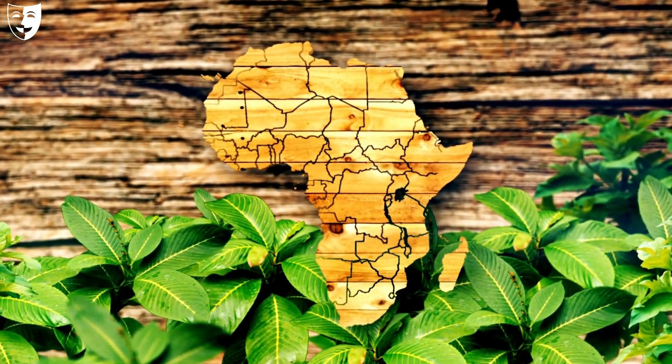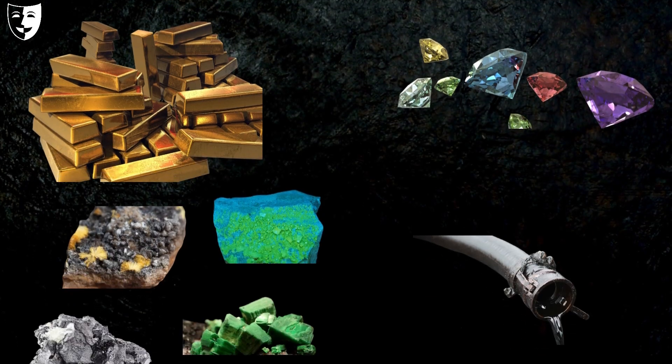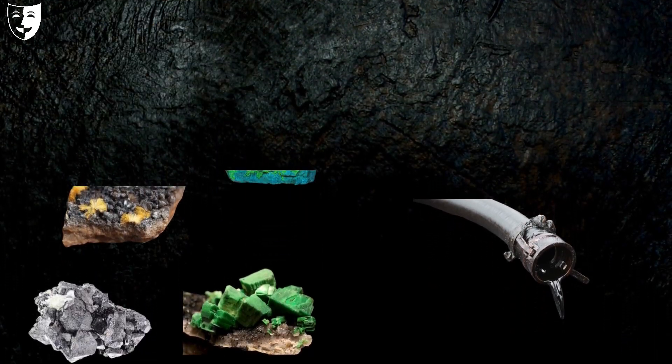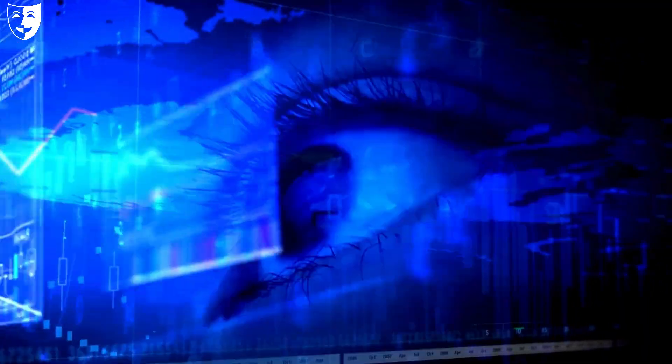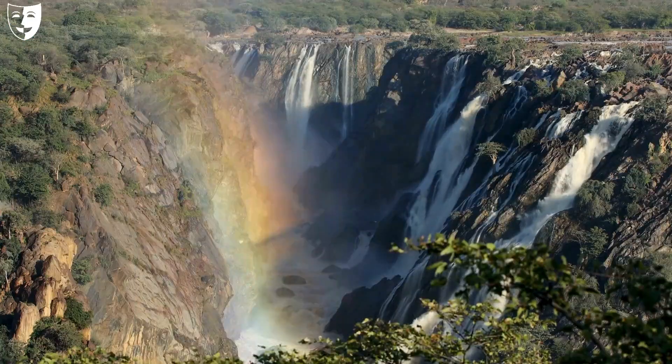Africa is a continent rich in natural resources, but not all of them are equally distributed or exploited. Some of these resources are essential for the global economy and technology, while others are rare and precious. Let us find out where they are and where they can be located.